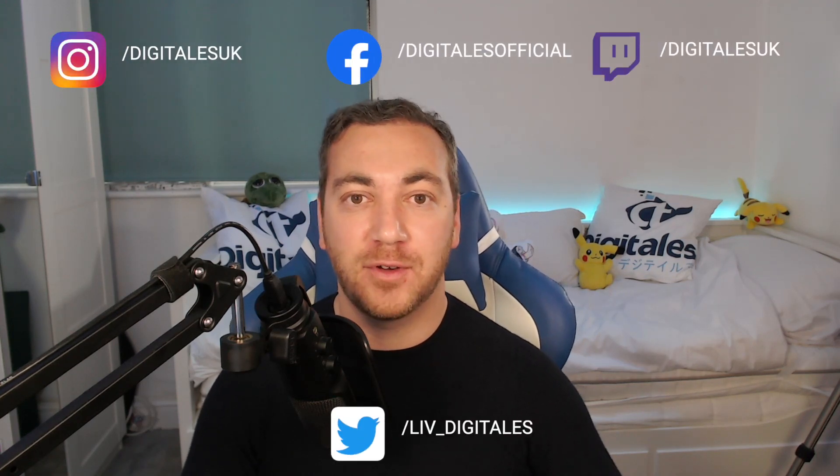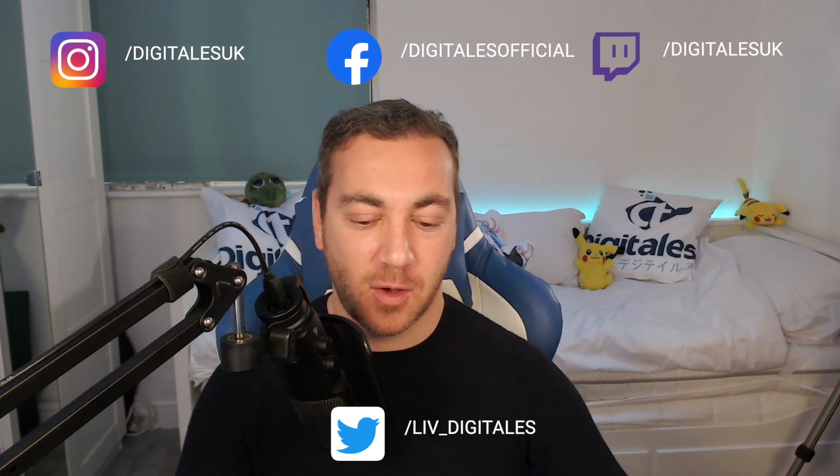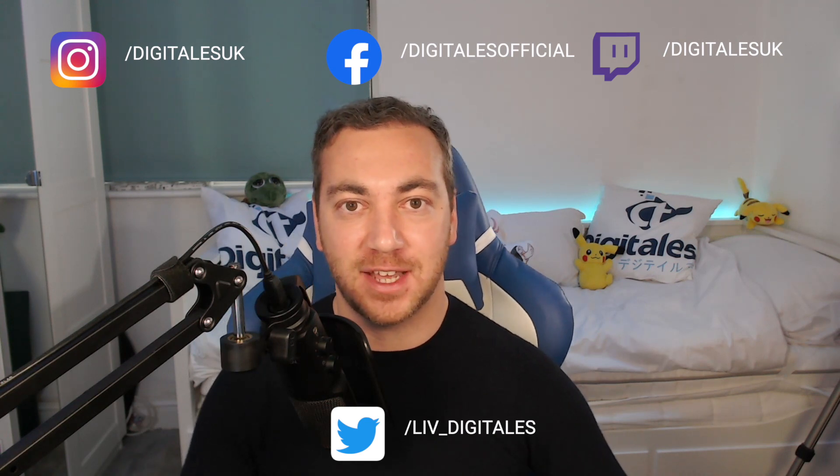Hi everyone and welcome to DigiTales, I'm Adam. I've got a couple of updates this week — two software updates. One is about working out and the other one is the focus of this video.